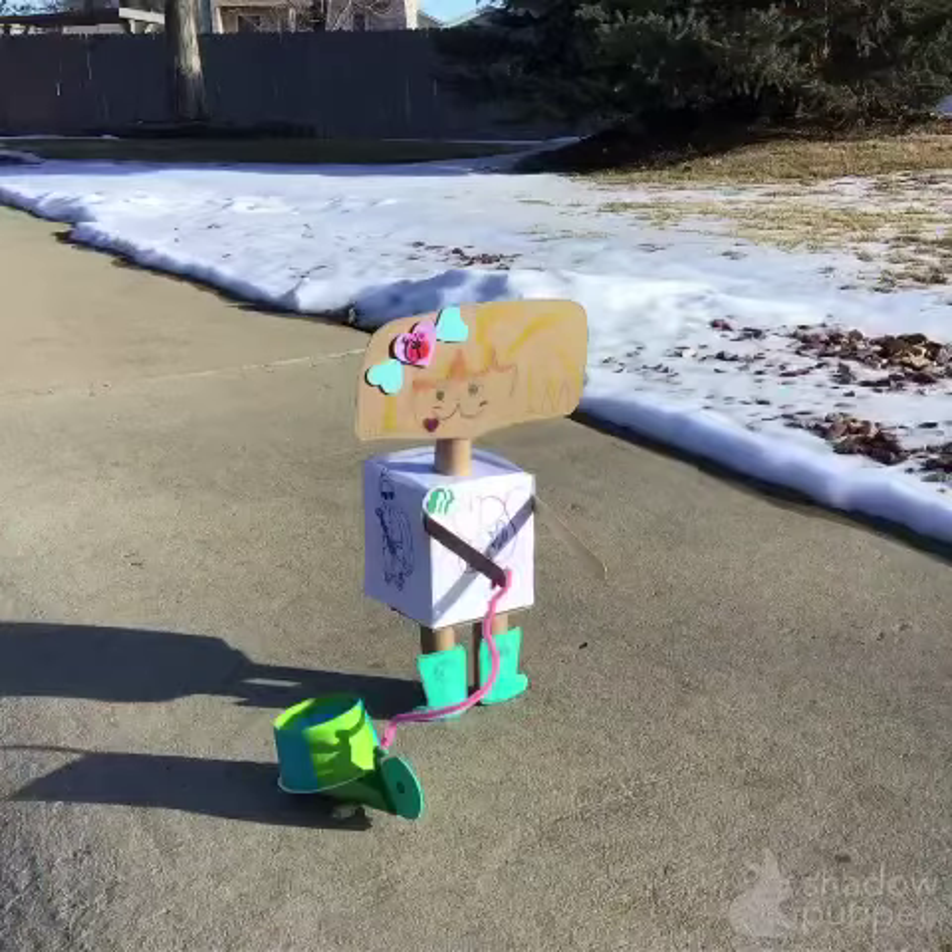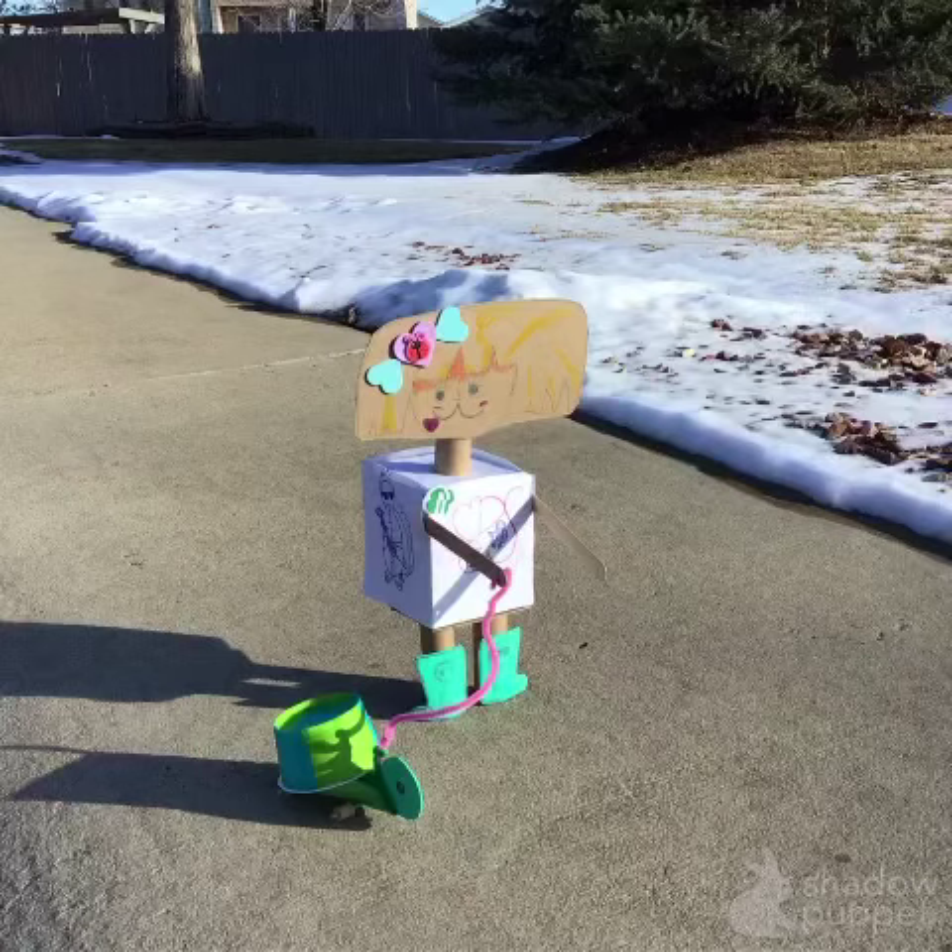BrownieBot can exercise your pet when you can't. Since BrownieBot was designed like a human, she can take your pet on a walk in the neighborhood or on a trail. Use her GPS to choose a path.